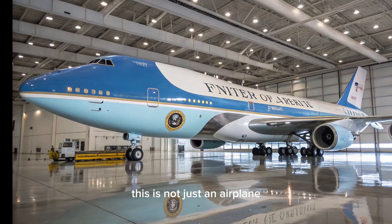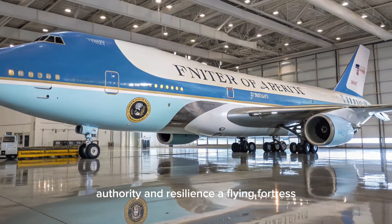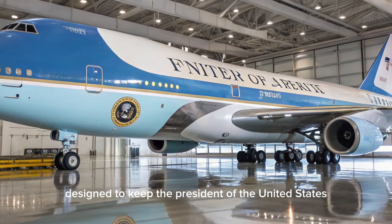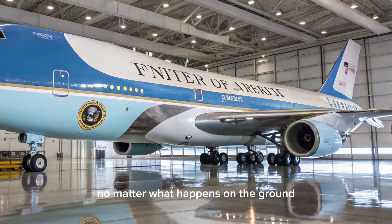This is not just an airplane. It is a symbol of American power, authority, and resilience — a flying fortress designed to keep the President of the United States safe, connected, and operational no matter what happens on the ground.